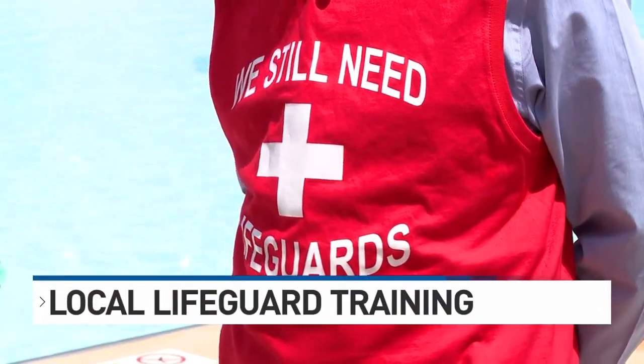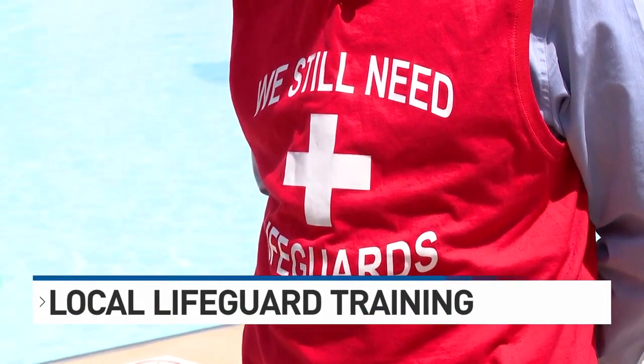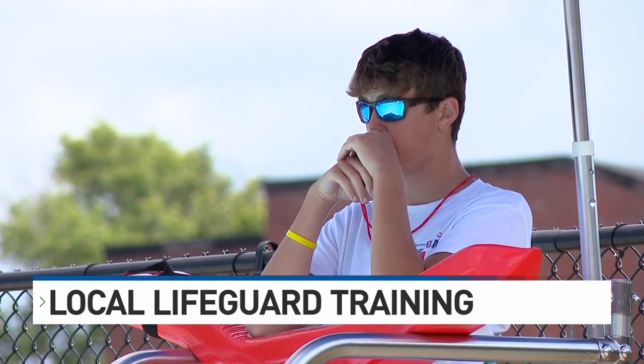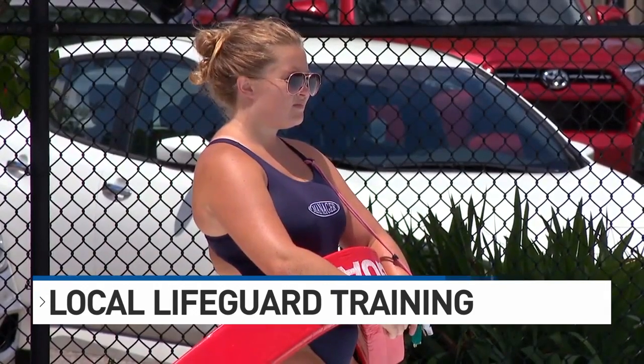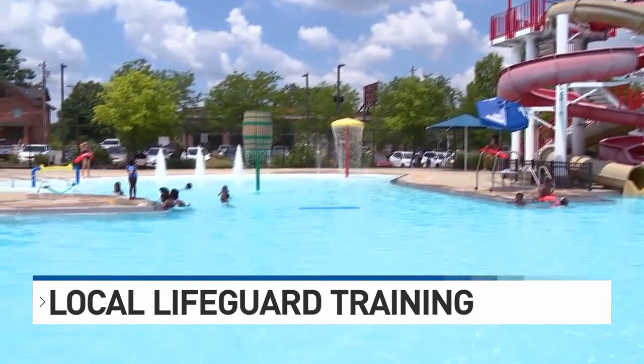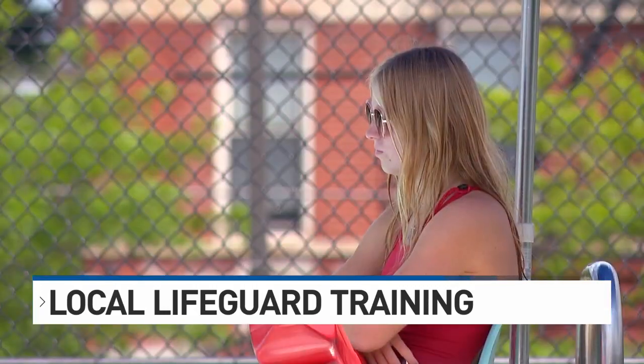We are still more than a month away from the first pool day of the season, but the Cincinnati Recreation Commission is looking for lifeguards. Lifeguard training has already begun at the Mount Auburn pool, with the next session starting next Friday. Training is free if you apply to work the full summer season at a Cincinnati Rec pool. You've got to be 15 years old this year, and lifeguard jobs with the city start at $16 an hour. We have a link with all the info at local12.com — just look for the get-it links.